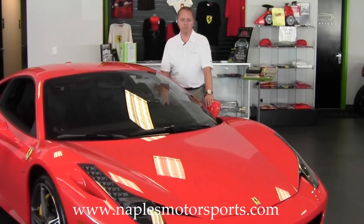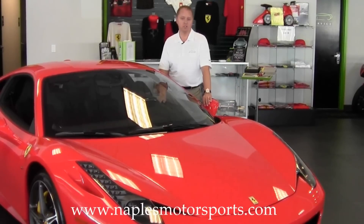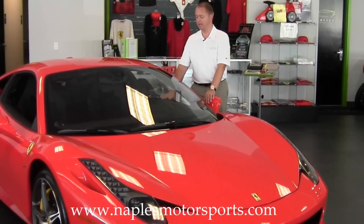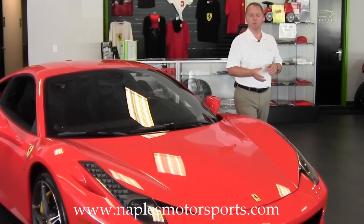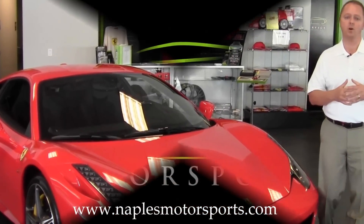Naples Motorsports is a perfect place for you to get your next Ferrari. We have a master certified Ferrari technician here with over 25 years of experience who does a 152-point inspection on every single vehicle we have in stock. We have special leasing and financing programs as well. Again, my name is Ron Ward — if I can help you with this beautiful Ferrari or any of the other inventory we have, please feel free to give me a call. Thank you.